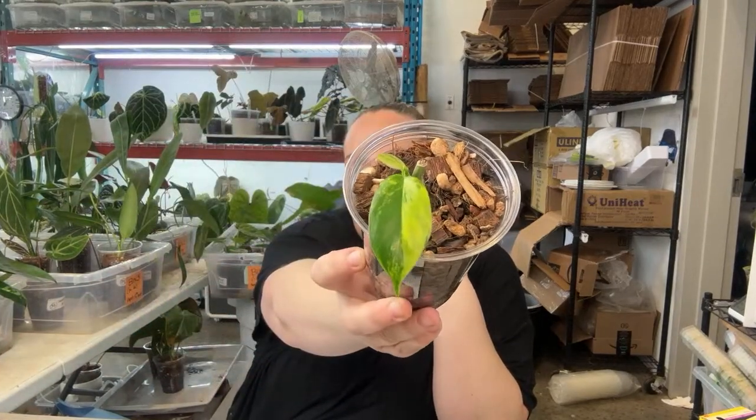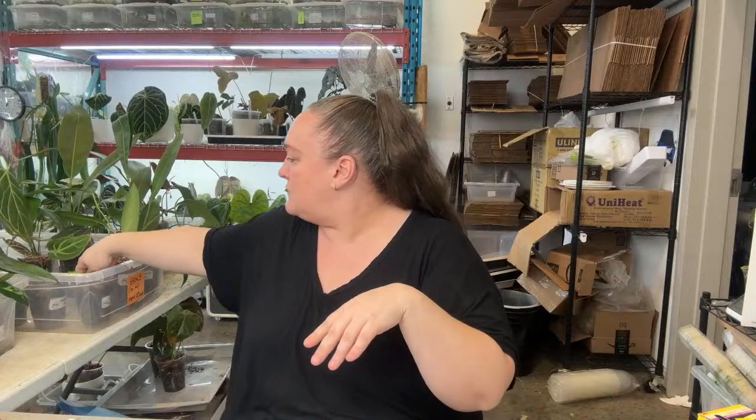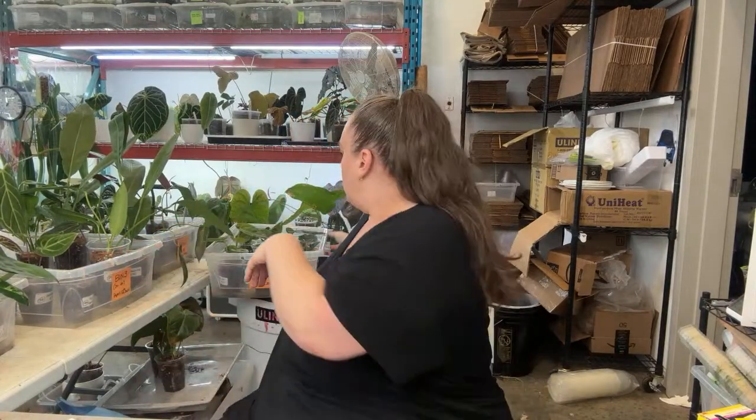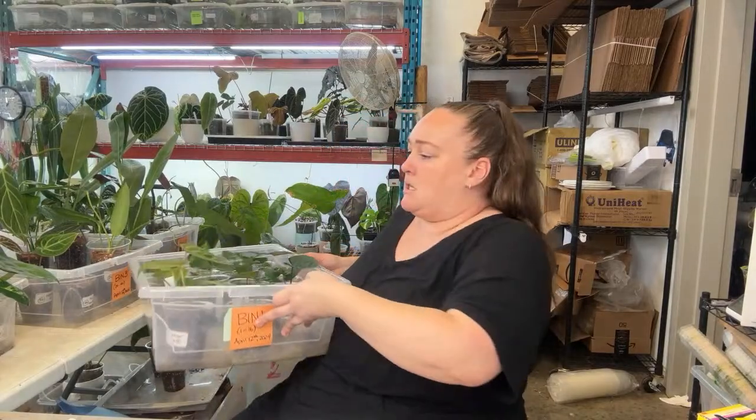I've got this little cutie — it's a little Florida Beauty prop that I'll probably just auction. I have other Florida Beauty cuts and stuff. I've already numbered these guys but I'm going to show you them because I love them.